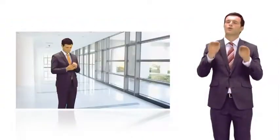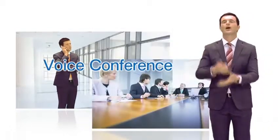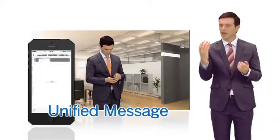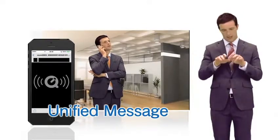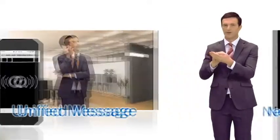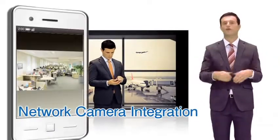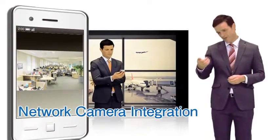Users can also conduct voice conferences when away from the office by using a mobile phone. The messaging function enables users to receive and check their voicemail from customers via email using their PC or smartphone. Also, a network camera can be connected to view images from a PC or a smartphone.